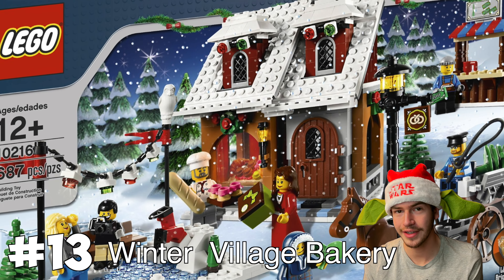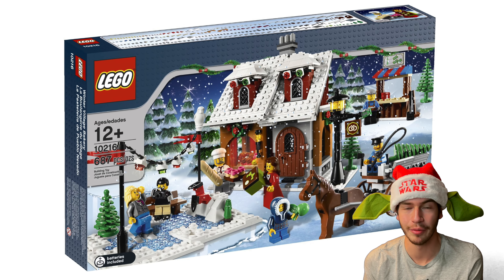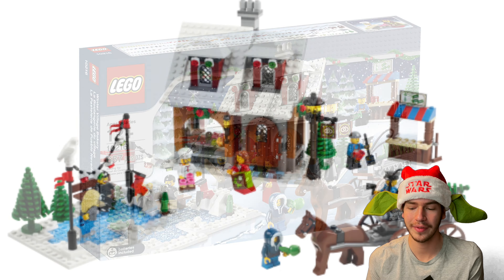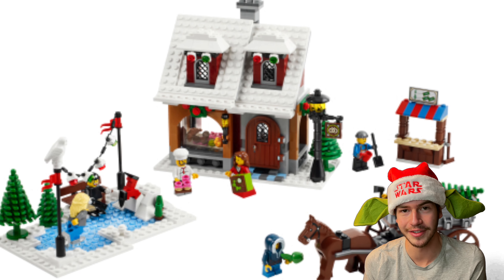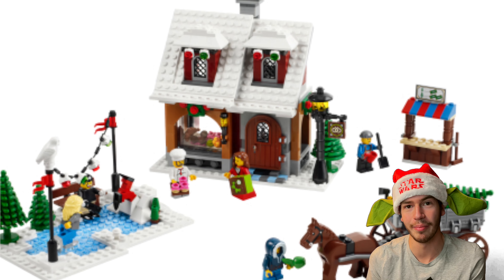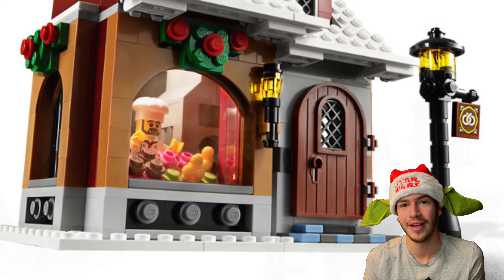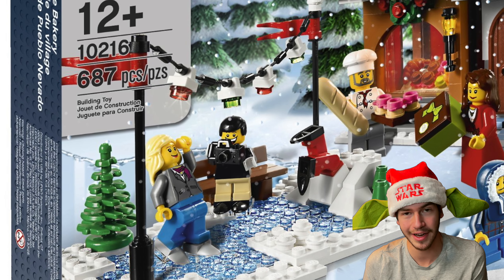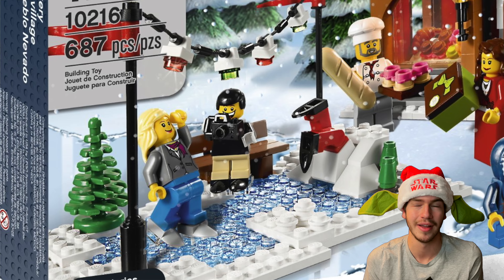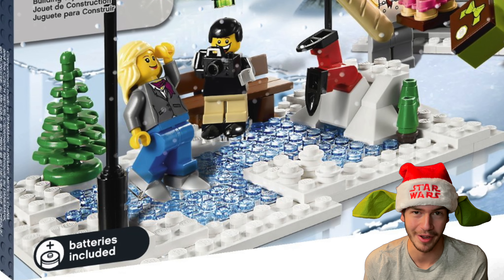At number 13 is the Winter Village Bakery. This set is the second Winter Village set to ever be released. The set's okay — there are a lot of other sets on this list that are arguably way better than this build. The build for the actual bakery is kind of lackluster. You get a side build of an ice skating rink, which is kind of cool, but I just don't really like the overall look of this set all that much.